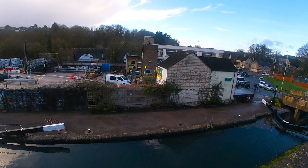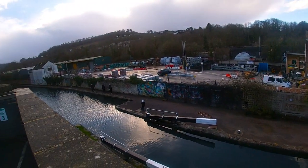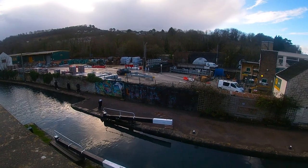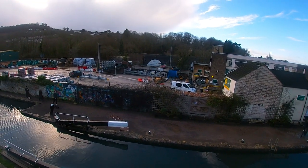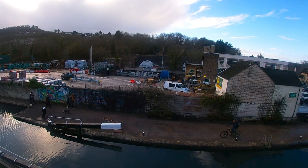This is Warbridge Upper Lock. This is what used to be a railway bridge or a viaduct, and another one over there.